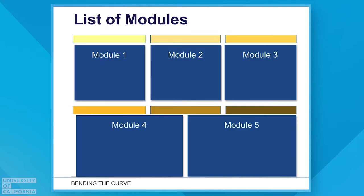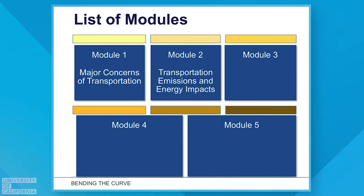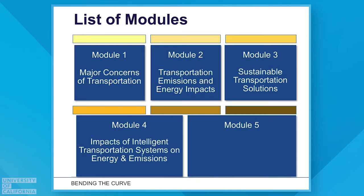We have five different modules. We're going to first talk in module one about the major concerns of transportation — safety, mobility, and things like that. Then in module two, we're going to look more specifically at the energy and emission impacts of transportation. Then we'll address solutions from a sustainable transportation point of view, zero in on intelligent transportation system techniques, and finish up with vehicle automation and its potential role in the future.